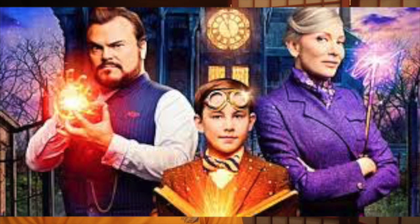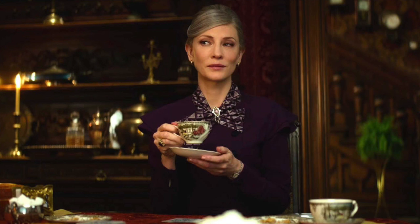The main character is Lewis Bonnevelt, played by Owen Vaccaro, who is a 10-year-old orphan who goes to live in Michigan with his Uncle Jonathan, played by Jack Black. Uncle John lives in a weird house that always ticks, and has an odd friend named Mrs. Zimmerman.